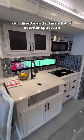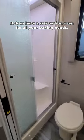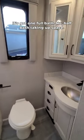It's got a little slide-out dinette and it has a lot of counter space, an induction cooktop, no oven — actually it does have a convection oven for all your baking needs. It's got one full bath, no half bath taking up space.